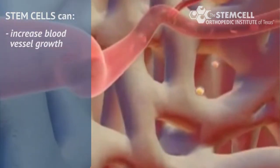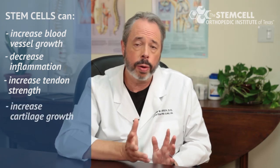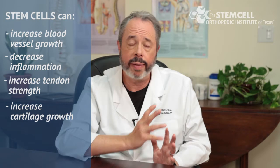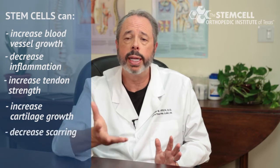Why do I use stem cell therapy? We use it because of promising research in pain medicine and orthopedics. Stem cells can increase blood vessel growth, which is really important for tissue growth because increased blood vessel growth means increased oxygenation. There's decreased inflammation, which is what makes me so interested as a pain management doctor. It can increase tendon strength, increase cartilage growth — very important for everyone with osteoarthritis — and it can decrease scarring in certain tissues.